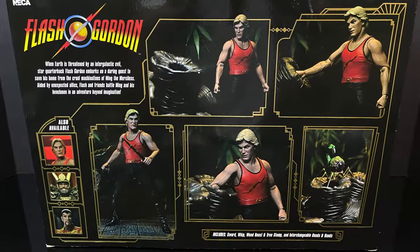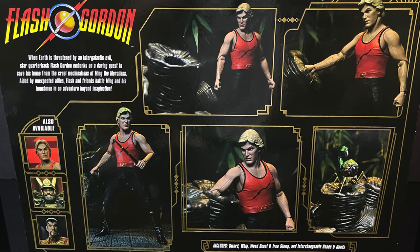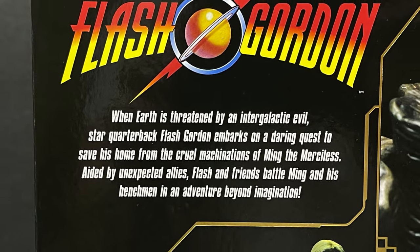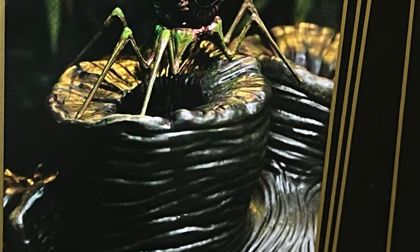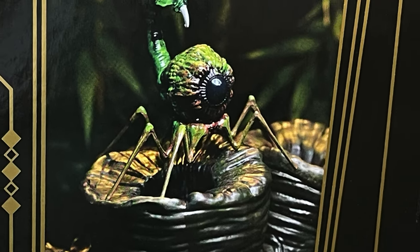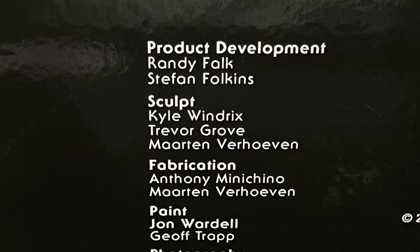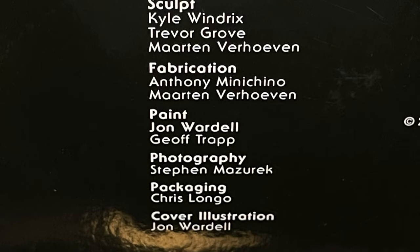The actual box itself has beautiful photography — you have all the figures, the tree stump monster, and everything else you're about to enjoy. You can read up on Flash Gordon if you'd like, but you get the general idea. It's a test of bravery, and this thing is gonna kill you if you picked the wrong hole. Here's everything inside the box, and here's everyone involved with the creation of this figure — thank you very much for that.